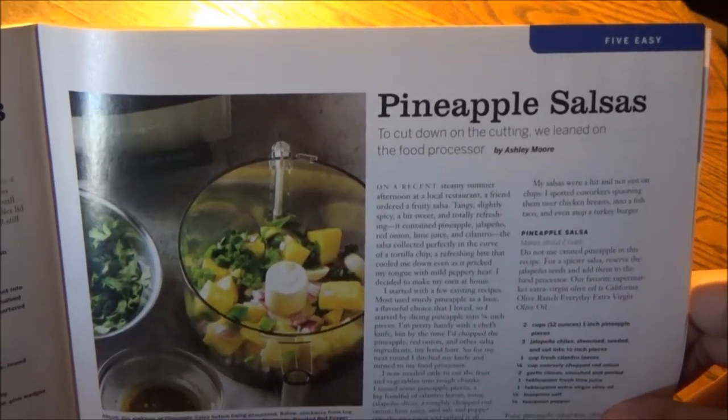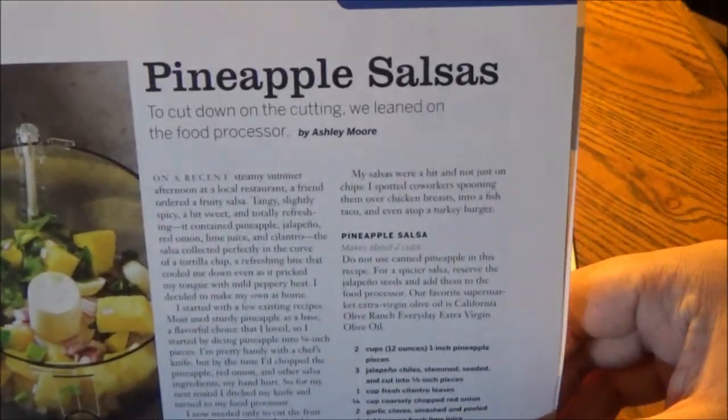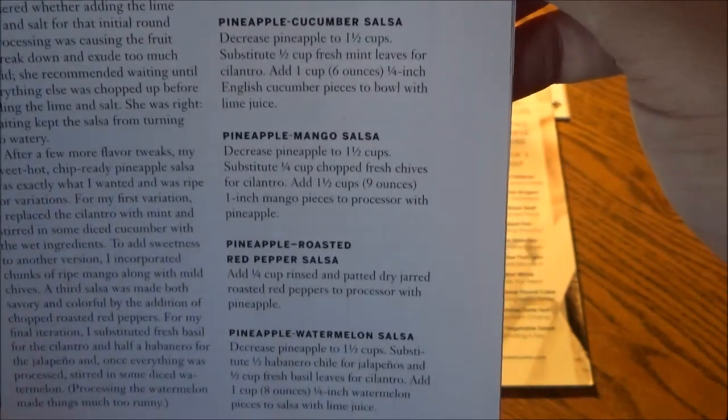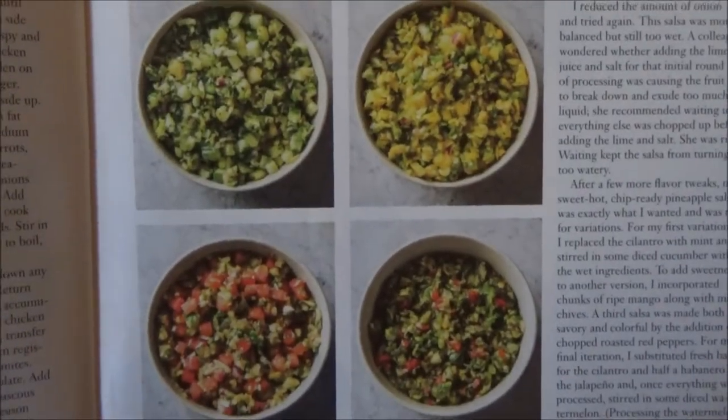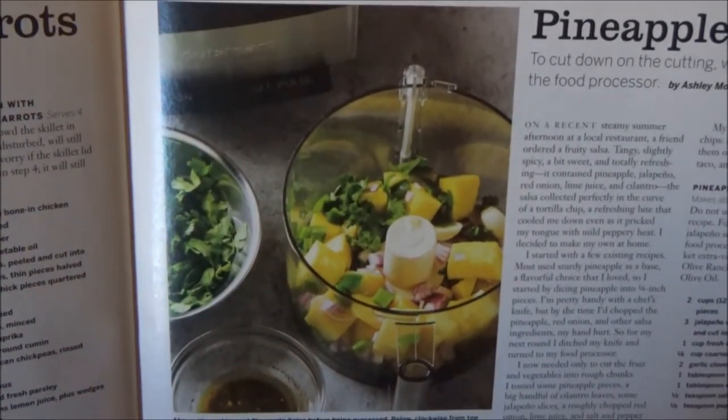Here is a pineapple salsa with five options: one master recipe and four variations — with cucumber, mango, roasted red peppers, and watermelon — all indicated right here in four photographs, and the master recipe at the top.